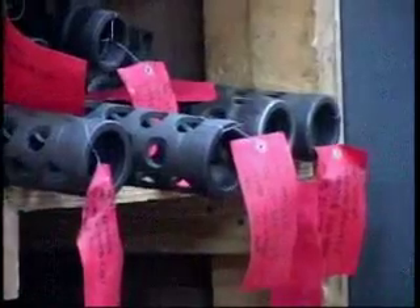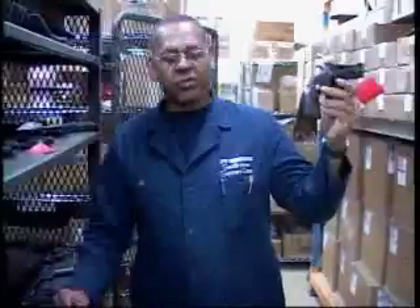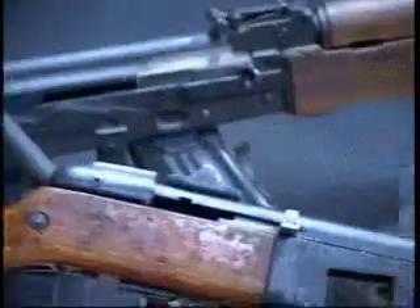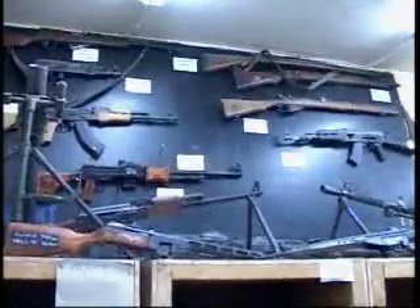Other than assisting soldiers with their firearms, the Small Arms Support Center also keeps and secures rifles, handguns, and other weapons that have been seized from insurgents and other anti-Iraqi forces. Among the collection can be found standard weapons such as the AK-47, as well as more unique items — an antique British pistol.